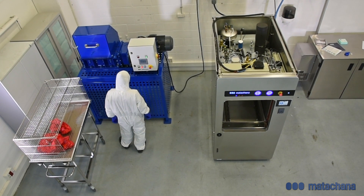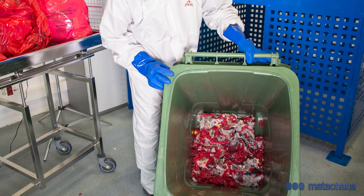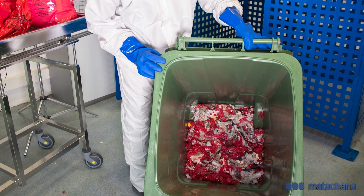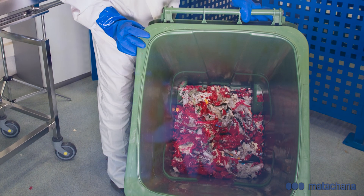The result of the entire process is the final waste that is similar to urban waste, minimising the risks to operators, health centre personnel, and the surrounding population.